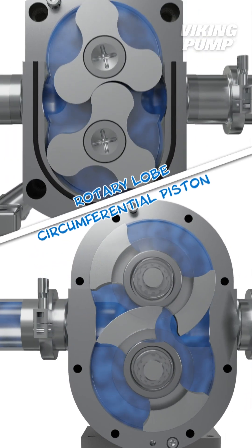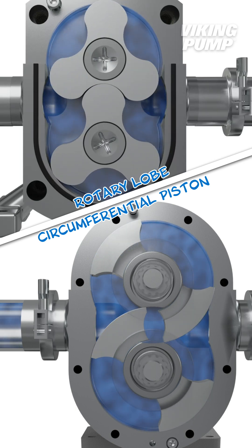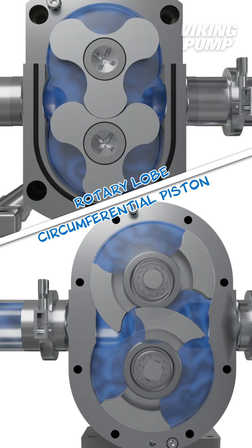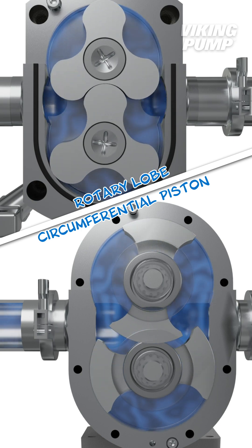Both pumps are excellent choices for applications where hygiene and cleanability are critical. But with so much in common, it can be difficult to know which one to pick, so understanding the differences can help you determine which of these hygienic pumps may best fit your application.